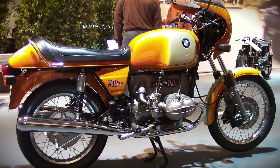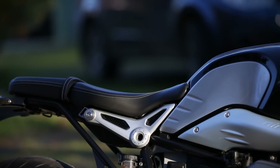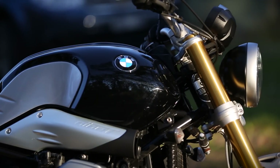The thin, flat seat, the knee scoops in the tank, the spoked wheels, the very sexy single bucket headlight — all things that BMW has been slowly moving away from as it rebrands itself with a much more sporty focus.